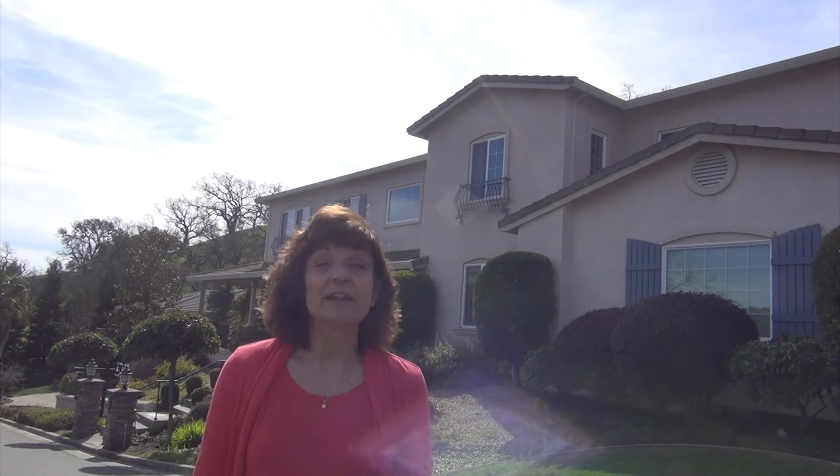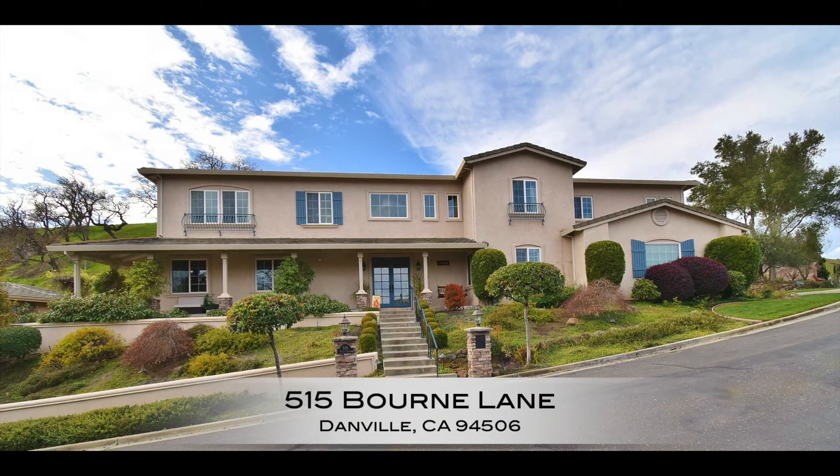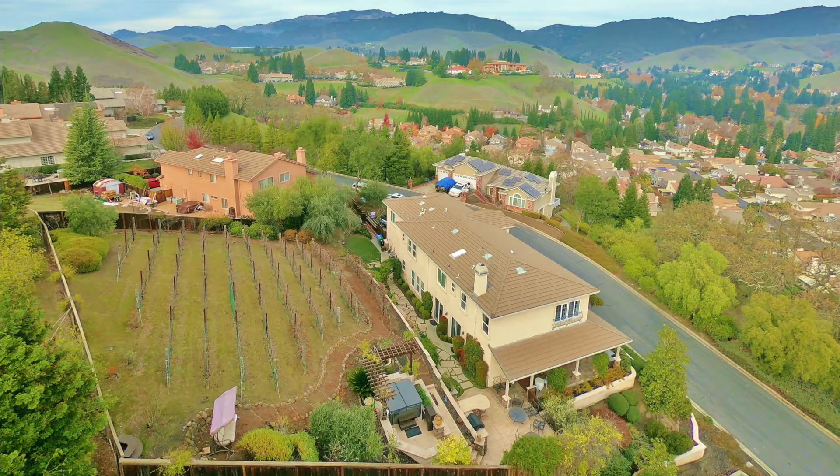Here we are at the second amazing property coming on the market this weekend, February 15th on Saturday and February 16th. We're going to have a beautiful catered brunch at both properties — margaritas, lots of fun for kids. Here we are at 515 Bourne Court. What makes this property unique is that it's at the top of Shadow Creek. There are a few custom houses that were built in the 90s, and they're just amazing. This house is almost 4,300 square feet.